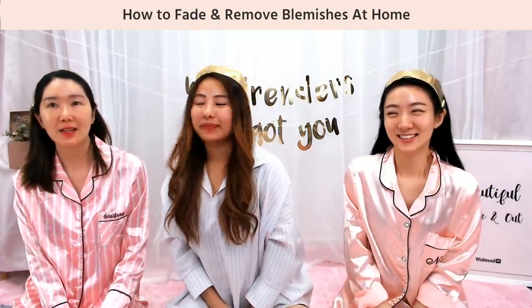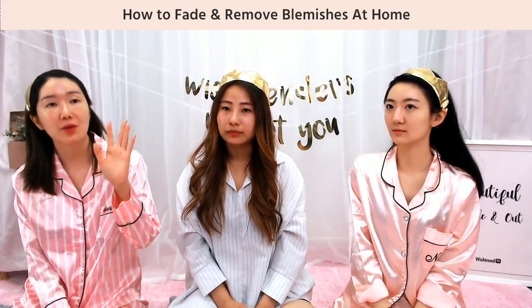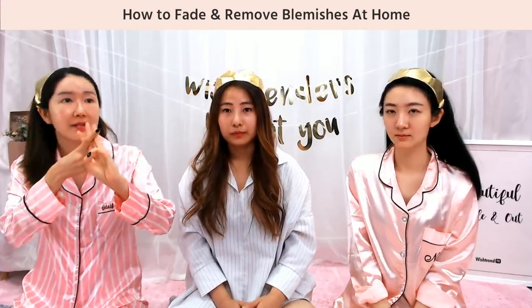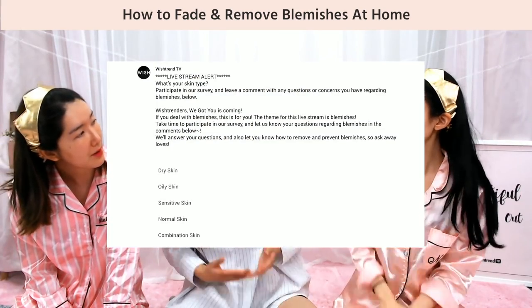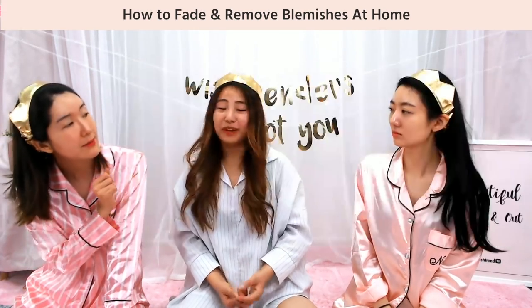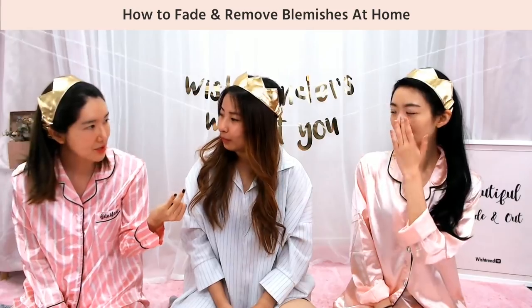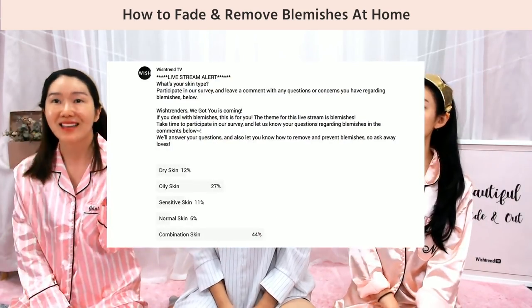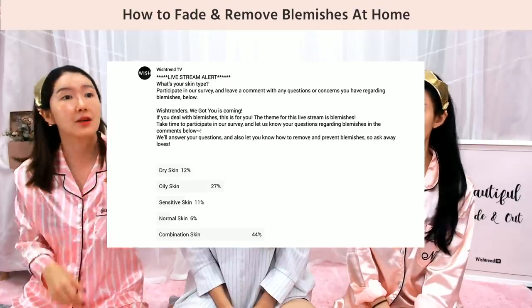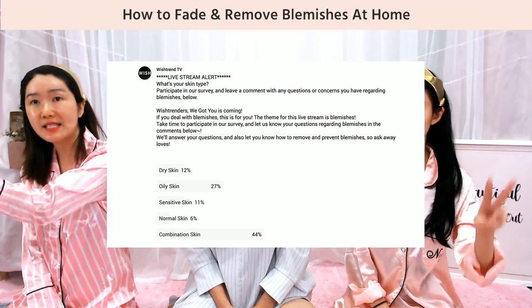The first question we asked is what kind of skin type you have — dry, oily, sensitive, normal, and combination. What about you guys? I have combination. I have oily — always oily. I have sensitive, acne-prone, and combination too. Really surprisingly, in the survey 44% voted for combination skin. That's like almost half! On second place was oily skin, then dry skin, sensitive skin, and then normal skin. I'm so jealous of those people that have normal skin.